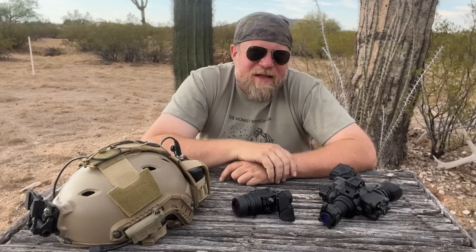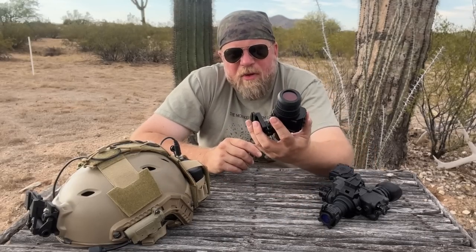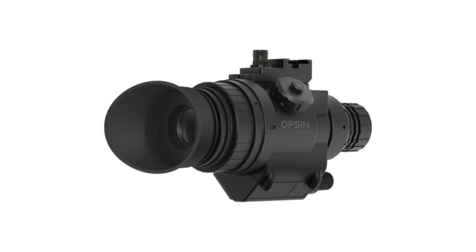Hey guys, welcome to an episode of InRange. Today I'm talking to you about night vision, but specifically digital night vision and latency, or at least perceived latency. Ever since I started doing some night vision content on the channel, I've been a big fan or proponent of this Psyonix Opsyn digital monocular.